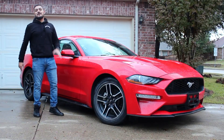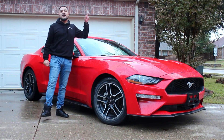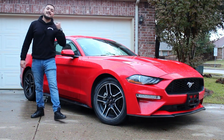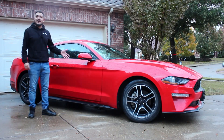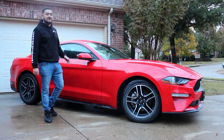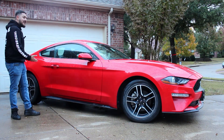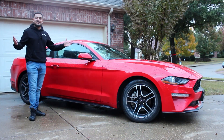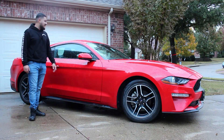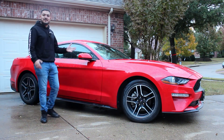Welcome back to Seize the Speed for another review. To the left of me is a 2021 Mustang EcoBoost Premium. As you may know, this is the only car Ford makes nowadays — everything else is a truck or SUV — so this is pretty rare to see. It's a good car to have in a segment that is almost done. The Camaro is going next, and the Challengers and Chargers are getting axed.